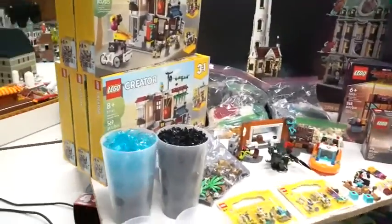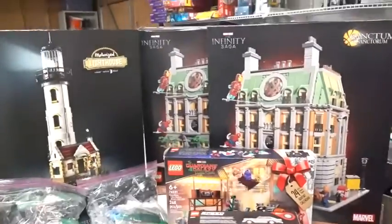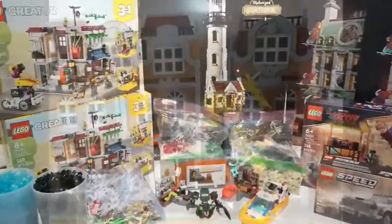Hey Brickheads, Scott with 36 Bricks here taking a quick look at my most recent haul. Let's check it out.